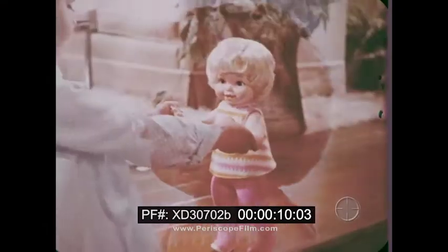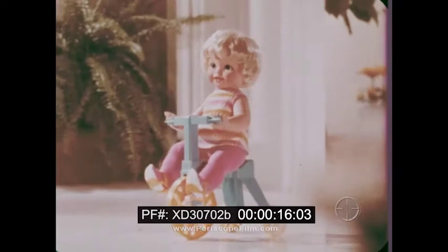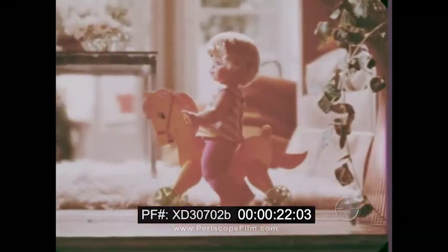Introducing Mattel's new Tippy-Toes, the brand new doll who walks on her tippy-toes, pedals her very own tricycle, nods her head, kicks her feet, and rides her own little pony.